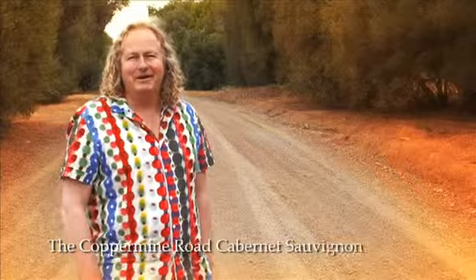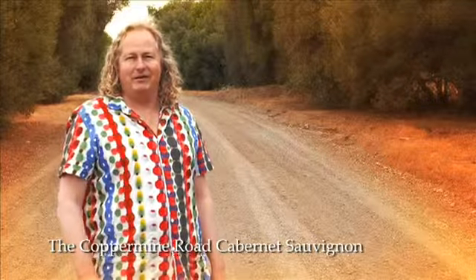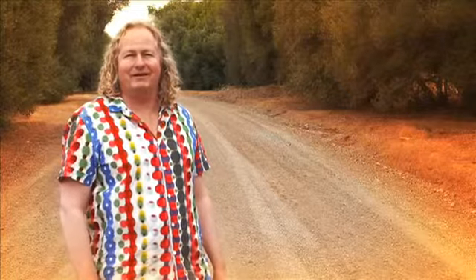Here we are on Coppermine Road, which is about a kilometre north of the winery. There's an old disused copper mine just behind the camera there, from a hundred and something years ago.